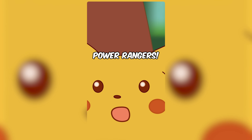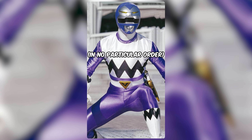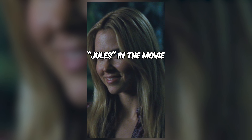I didn't know there were Power Rangers. Here's a list of a few actors and actresses that used to be Power Rangers, in no particular order. 1. Anna Hutchison, Jungle Fury Yellow Ranger. After the series ended, she was able to land the part of Jules in the movie Cabin in the Woods.